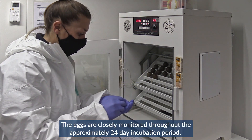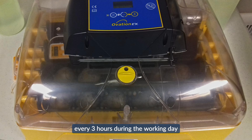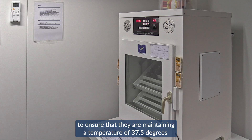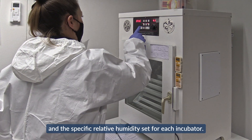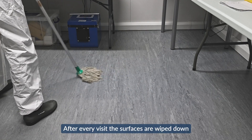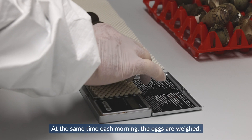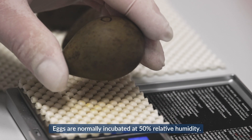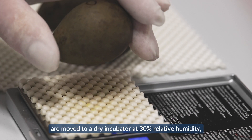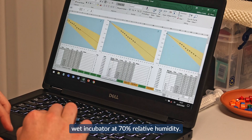The eggs are closely monitored throughout the approximately 24-day incubation period. The incubators are checked every three hours during the working day and every six hours throughout the night to ensure they are maintaining a temperature of 37.5 degrees and the specific relative humidity set for each incubator. After every visit, surfaces are wiped down and floors are cleaned. Eggs are normally incubated at 50% relative humidity. Eggs not losing weight quickly enough are moved to a dry incubator at 30% relative humidity, while those losing weight too quickly are moved to a wet incubator at 70% relative humidity.